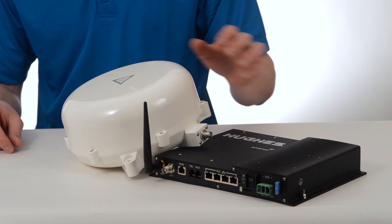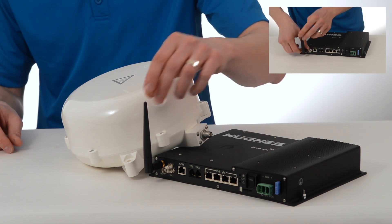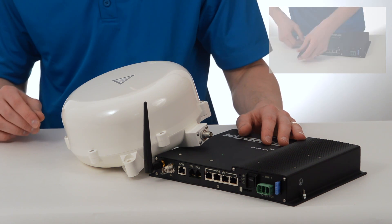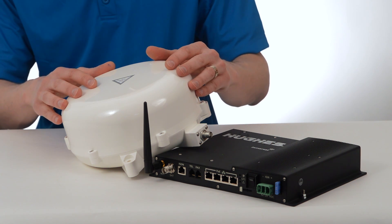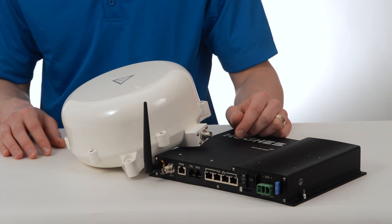Like all Hughes BGAN terminals, the 9450 transceiver has a built-in Wi-Fi hotspot to connect multiple people with different devices, like smartphones, laptops, and tablets. And the inclusion of the C11 auto-aiming and auto-tracking antenna makes setup quick and easy, because you don't need to manually aim it at the satellite.